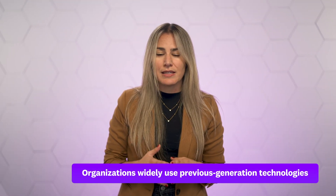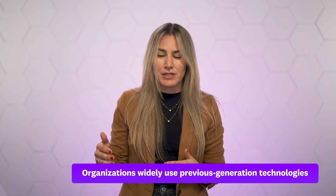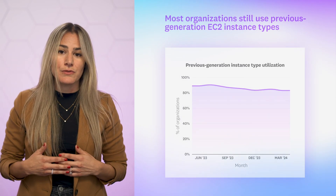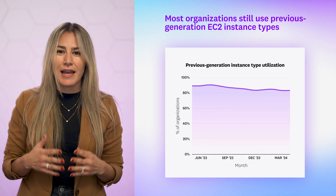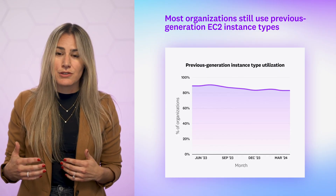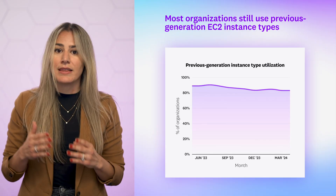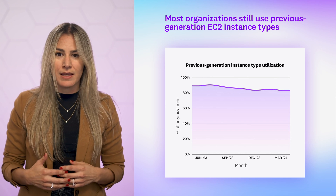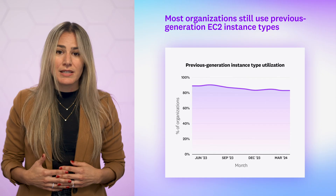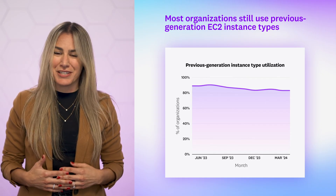Even though we saw a rise in the adoption of newer technologies, at the same time organizations still widely use older ones. We found the vast majority of organizations — 83 percent — still use previous generation EC2 instance types, which tend to be more expensive and less performant than the latest versions. And while migrating may require coordination across many teams, organizations can save anywhere from 10 to 25 percent on their EC2 compute costs.